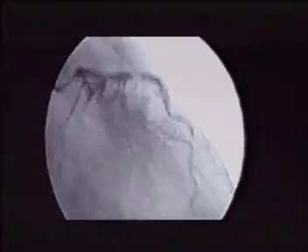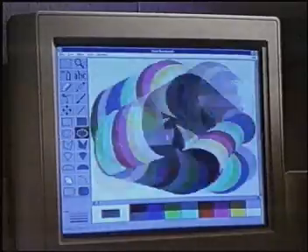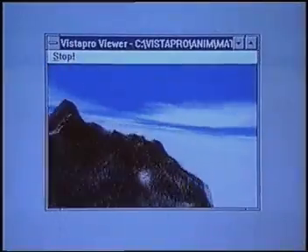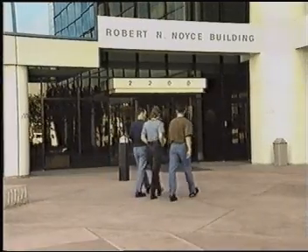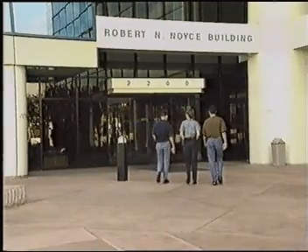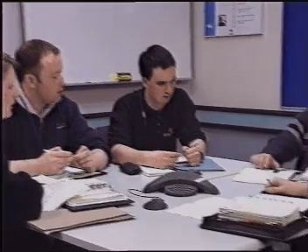Today, Intel microprocessors can be found in factories and offices, in cars and aeroplanes, in hospitals and in homes — just about anywhere you can think of. Intel's headquarters are located in Santa Clara, California. We're a truly international company, employing over 60,000 people around the world, including many people in Ireland.